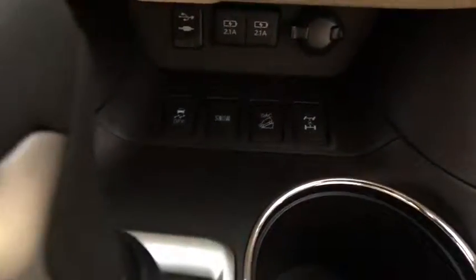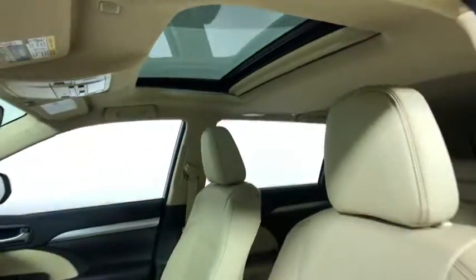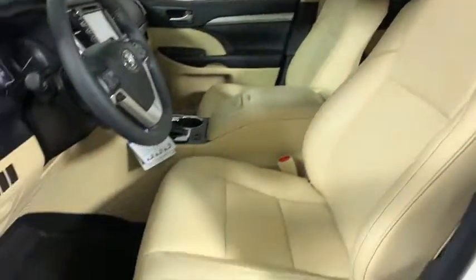Here are some of this vehicle's great options: power liftgate, navigation system, traction control, power passenger seat, dual airbags, power steering, alloy wheels, and four-wheel disc brakes.